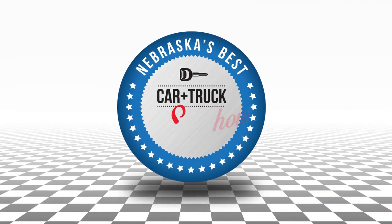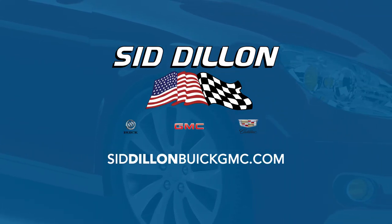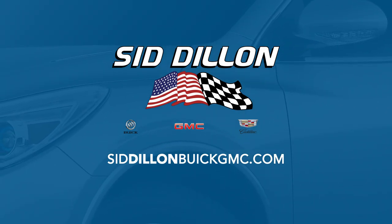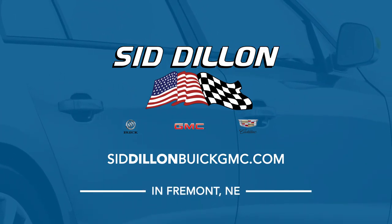Thanks for watching this week's outdoor edition of Nebraska's Best Car & Truck Show. Tune in next week to see what else we have lined up for you. Don't forget to stop on out to Sid Dillon Buick GMC Cadillac in Fremont, Nebraska — we'll help you find the perfect vehicle to fit your needs. If you missed any part of today's show, go online to SidDillonBuickGMC.com and check out the great deals at Sid Dillon Buick GMC Cadillac in Fremont, Nebraska.